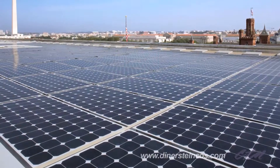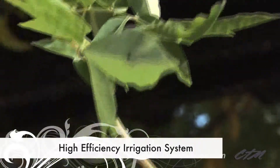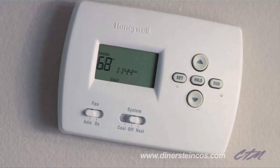Our green initiatives are groundbreaking — literally — utilizing high-efficiency irrigation and drought-tolerant landscaping. Being LEED certified saves residents 17% to 30% on electricity bills.